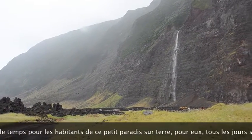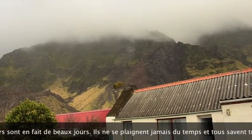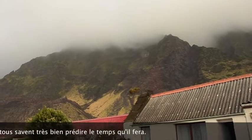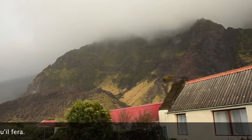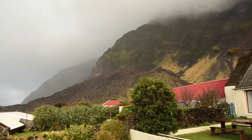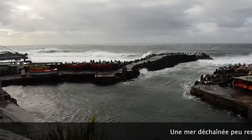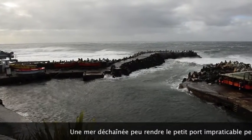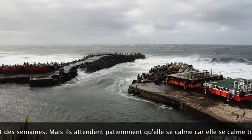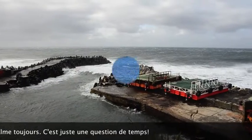During heavy rainfall, beautiful waterfalls arise around the island and the settlement, but usually that doesn't stop people from attending to their occupations. It's only when a serious storm hits that people stay at home. The sea becomes too rough — people are unable to fish, unable to go out, unable to attend to their potato patches. And then they simply wait for better days, which always come on Tristan.